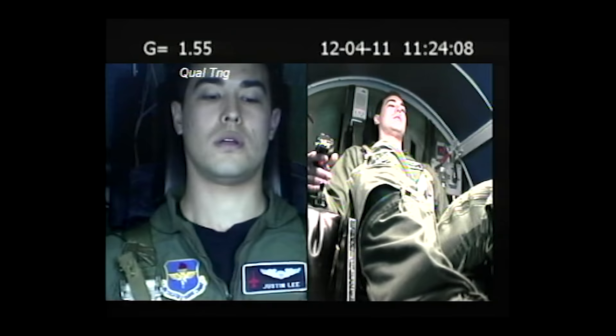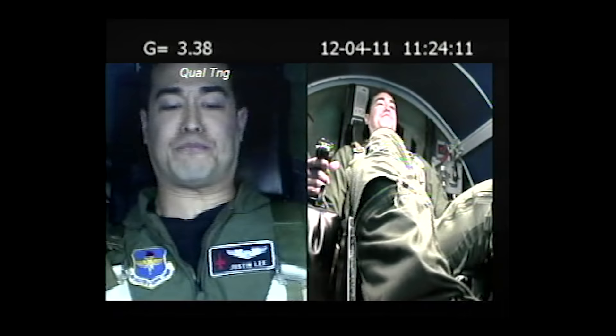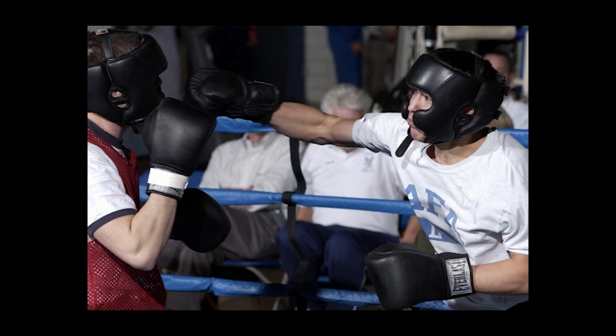Next is water — this might be the most important one. Water is extremely important for pulling Gs. If you're just 3% dehydrated, you will reduce your G tolerance by 30%. As I learned when I boxed at the Air Force Academy, hydration starts three days before the actual event, but you want to be sipping water all the way up through the sortie. I've tried everything — Nalgene bottles, Camelbaks, roll-up bags — but I just find a plain plastic water bottle works the best.